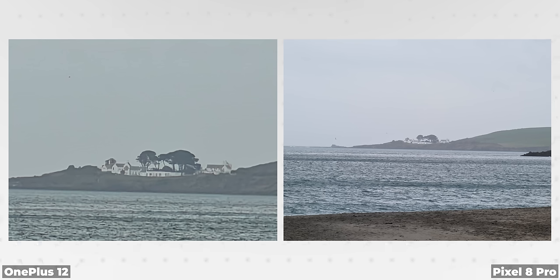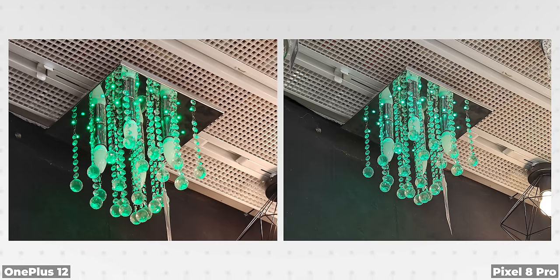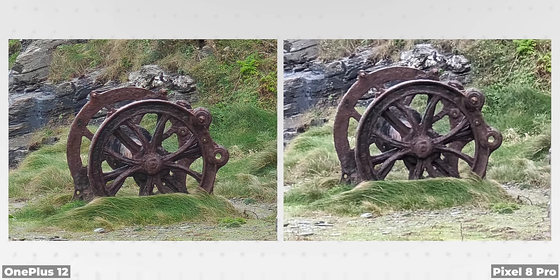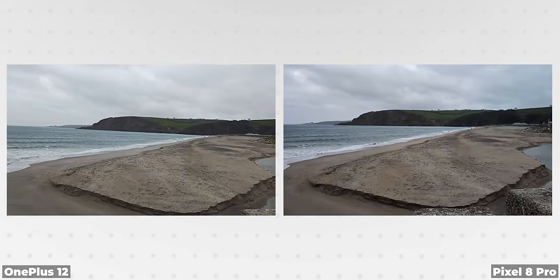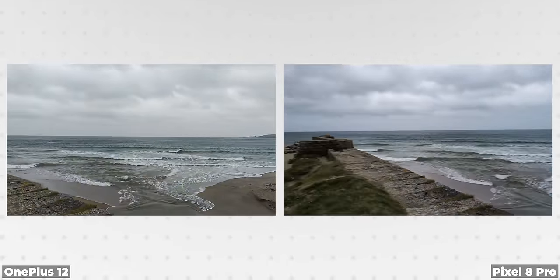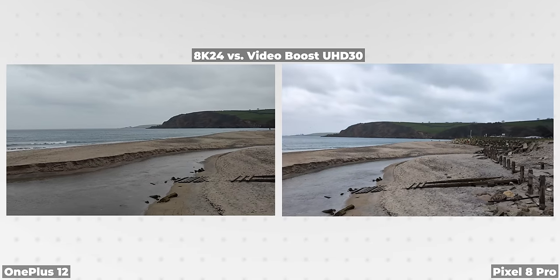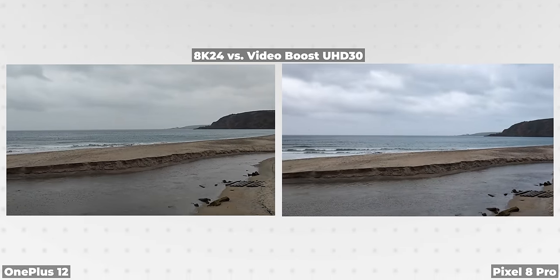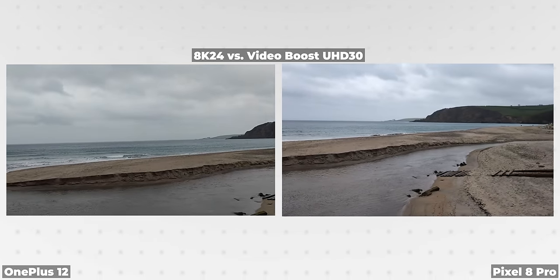When we switched to the telephoto cameras, I was surprised to find that the OnePlus was taking the cleaner photos the majority of the time, despite having the on-paper inferior hardware setup. In all kinds of lighting conditions, the OnePlus telephoto was the better option. Video is shockingly close though, with smooth, stable, reactive UHD 60p video, though if you want a little more dynamic range, Google's Video Boost — available in Ultra HD 30p — is a great addition and can really change a scene, where the 8K 24p option found on the OnePlus isn't quite as useful in my opinion and should be left off, as it really doesn't add much apart from contributing to more storage usage.